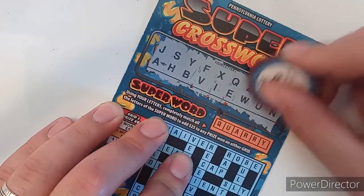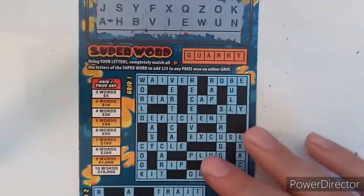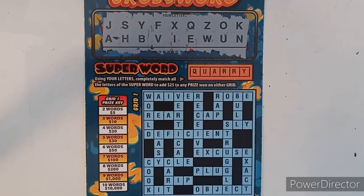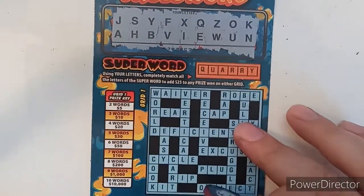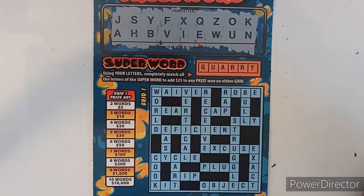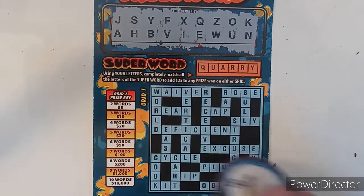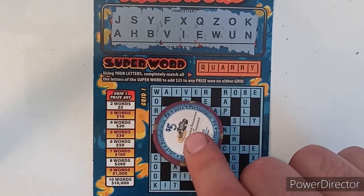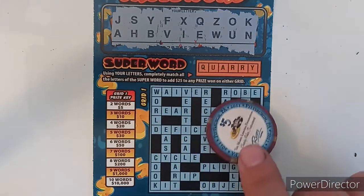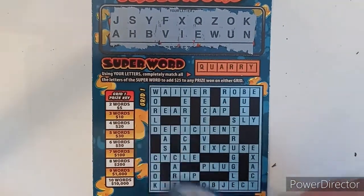Okay, a quick look at ticket 16 — I think we have all the vowels. We have A, E, I, O, U, that's great. We have an S. I see no R or T. Let's check the super word: query. Right off the bat we know we don't have it because we do not have an R.